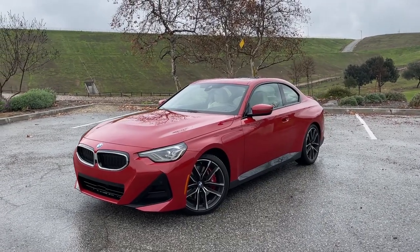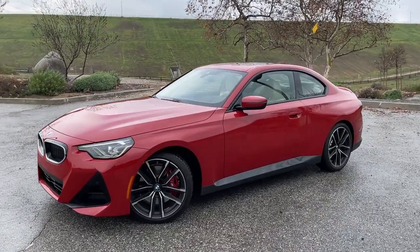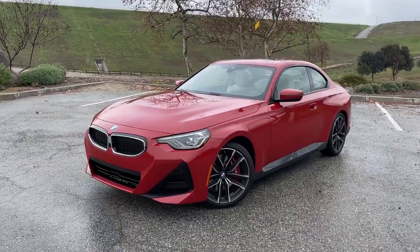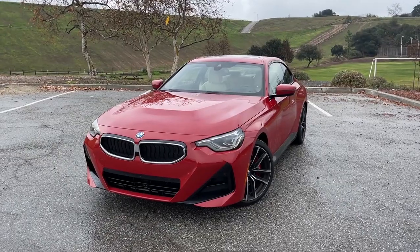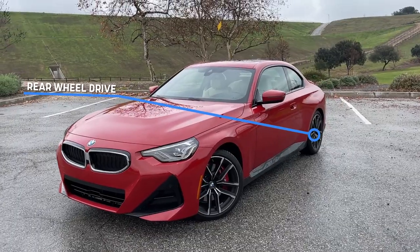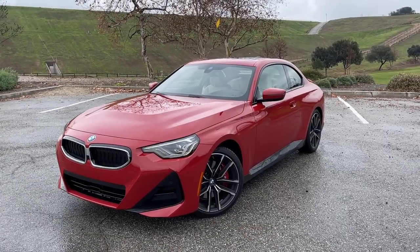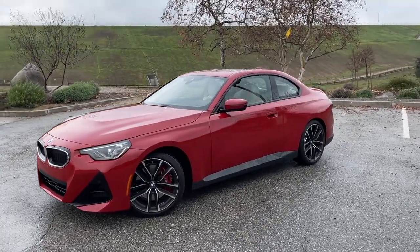This is the 2022 BMW 230i. A lot of the videos right now are of the M240i and there are a few key differences between those two. Obviously same body style, same dimensions and styling for the most part. The big difference is this is a two-liter turbocharged four-cylinder engine, and this is rear wheel drive only. So the BMW 2 Series coupe is available in all wheel drive with the M240i and rear wheel drive with the 230i, which hypothetically makes this the better driver's car.